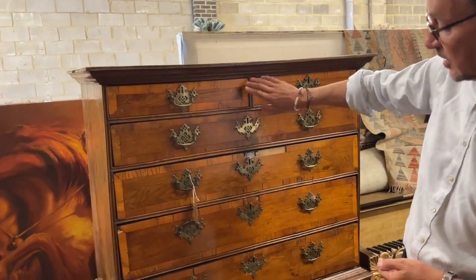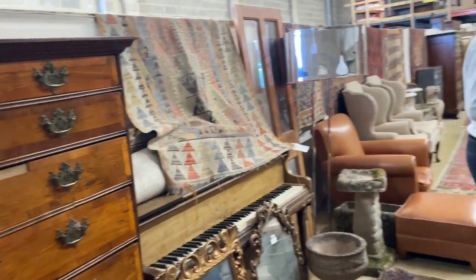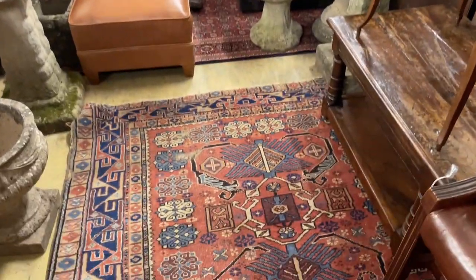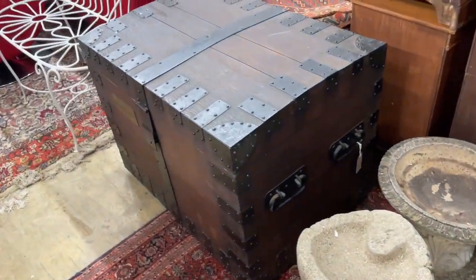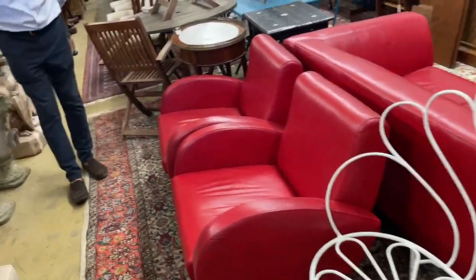We drift past a slightly dilapidated — it looks like lot 2200 — it's lost a bit of edging and everything, but an interesting color chest on stand. Further on, that's all the carpets in the south. Nice lot of carpets and rugs in the sale — have a good look at those.